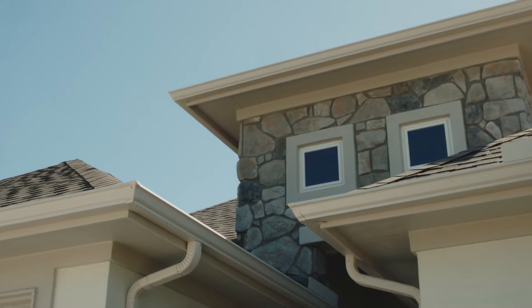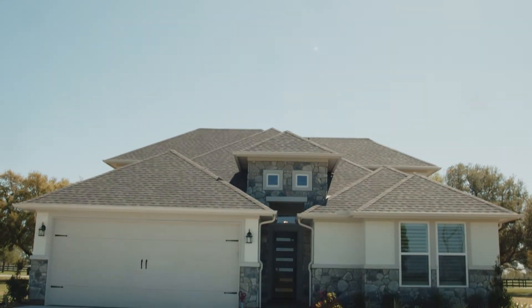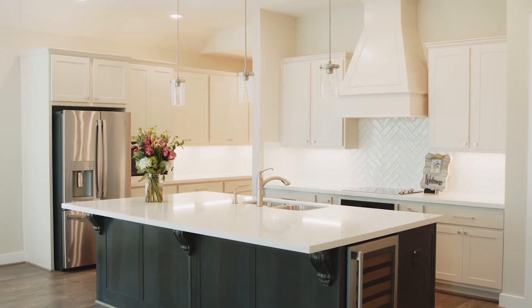The Waterlily is a beautiful floor plan. The biggest thing that I enjoy about this floor plan is the kitchen. I can just see lots of gatherings here with my family as well as other members of the community.